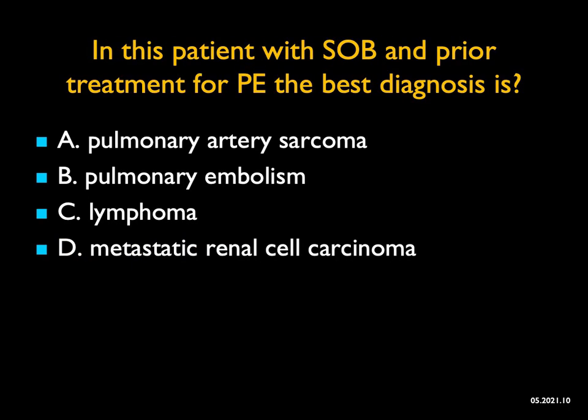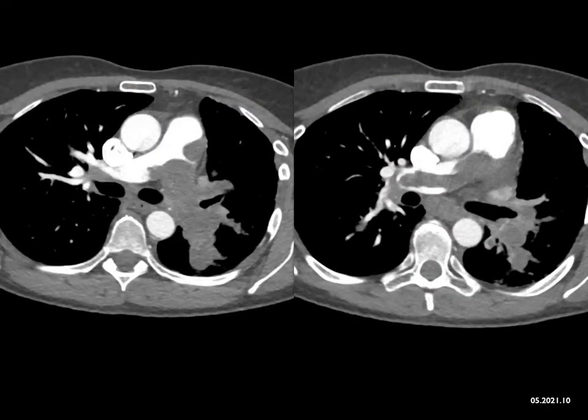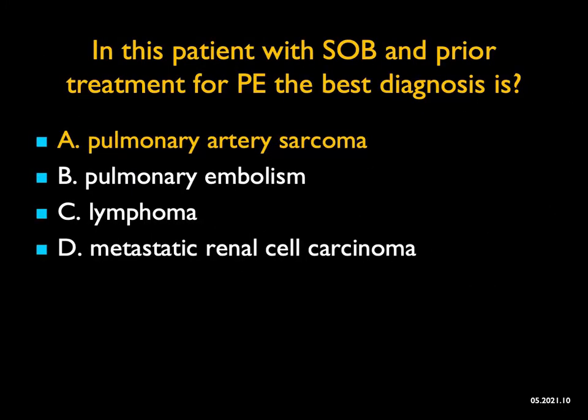In this patient with shortness of breath and prior treatment for PE, the best diagnosis — I gave you a little bit of help with the question, but it's also a bit trickier. When you look quickly you say this must be a PE, but have you ever seen a PE be this large? Look at the patient's left pulmonary artery — look how it's encased. This is not a pulmonary embolism. You could think of lymphoma, but the way it infiltrates, it's really too primary in the pulmonary artery. Metastatic renal cell can involve the hilum and go to the pulmonary artery, but this is so bulky — both pulmonary arteries involved, a central process growing out. This was a pulmonary artery sarcoma. The classic history is patients are treated for PE but don't get better, then you look carefully and it's bulkier — it's a primary pulmonary artery sarcoma.